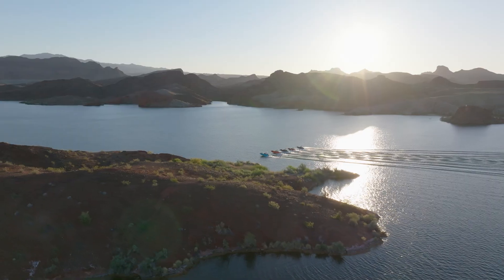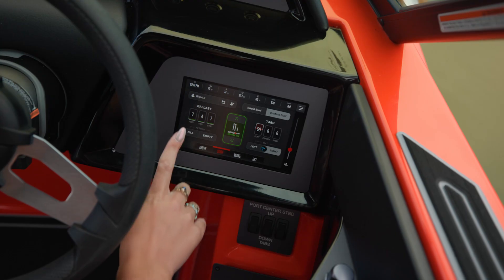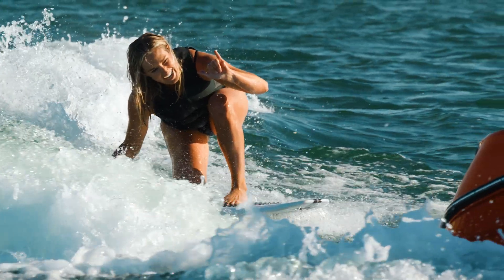New for 2025, all NXT models come standard with NXT FasterFill. FasterFill comes with an extra ballast pump resulting in fill times under nine minutes. This means less time waiting and more time riding.